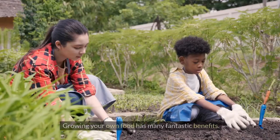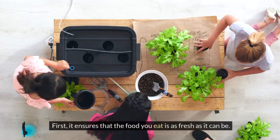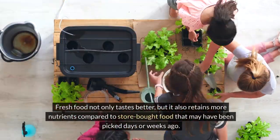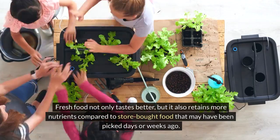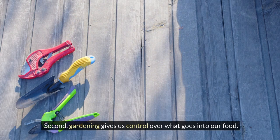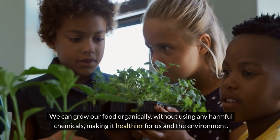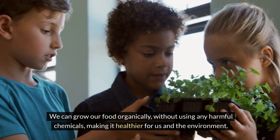Why grow your own food? Growing your own food has many fantastic benefits. First, it ensures that the food you eat is as fresh as it can be. Fresh food not only tastes better, but it also retains more nutrients compared to store-bought food that may have been picked days or weeks ago. Second, gardening gives us control over what goes into our food. We can grow our food organically, without using any harmful chemicals, making it healthier for us and the environment.